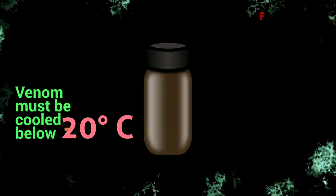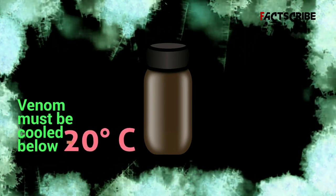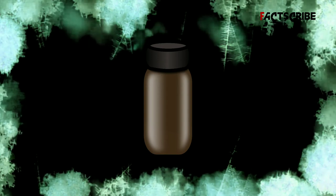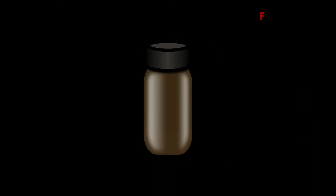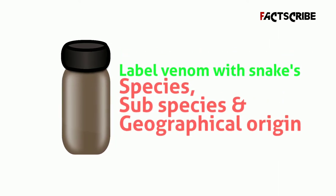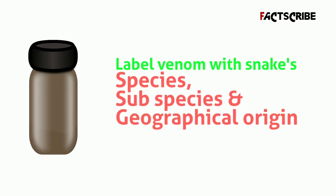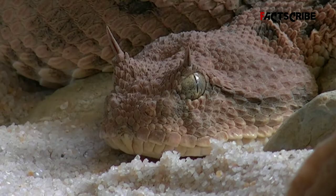Step 2: Cooling down the venom. After milking, the venom must be cooled to below minus 20°C and usually freeze-dried for easier storage and transport. Freeze-drying concentrates the venom and removes the water. It's important to clearly label the venom with the snake species, any relevant subspecies, and geographical origin, since venom can vary wildly between members of the same species — especially between young and old snakes.